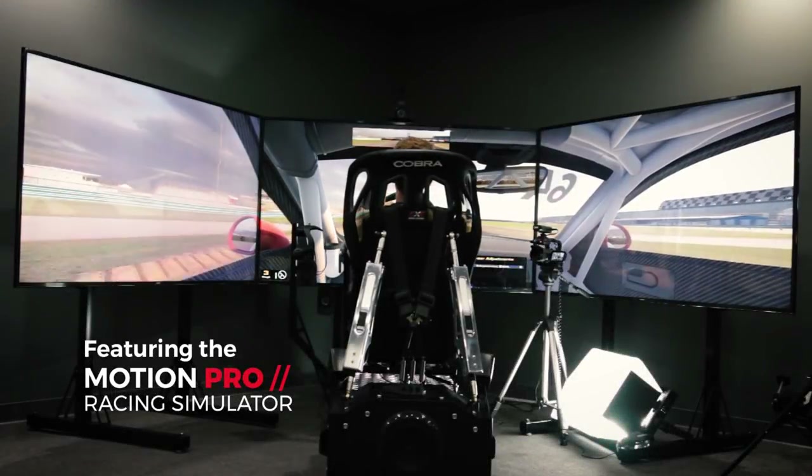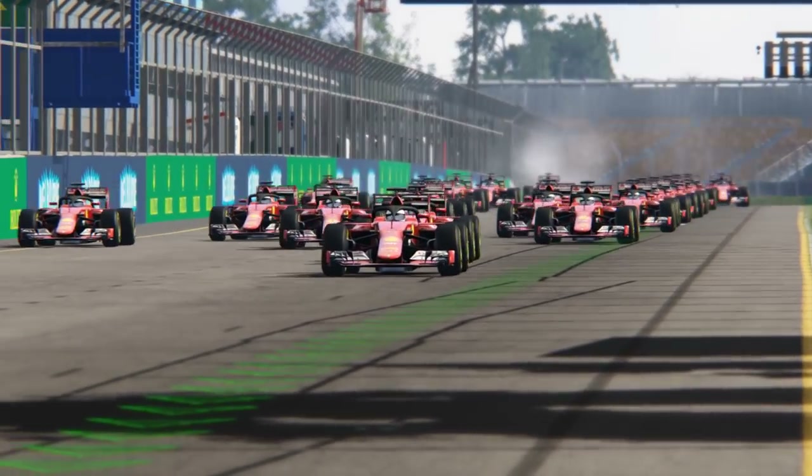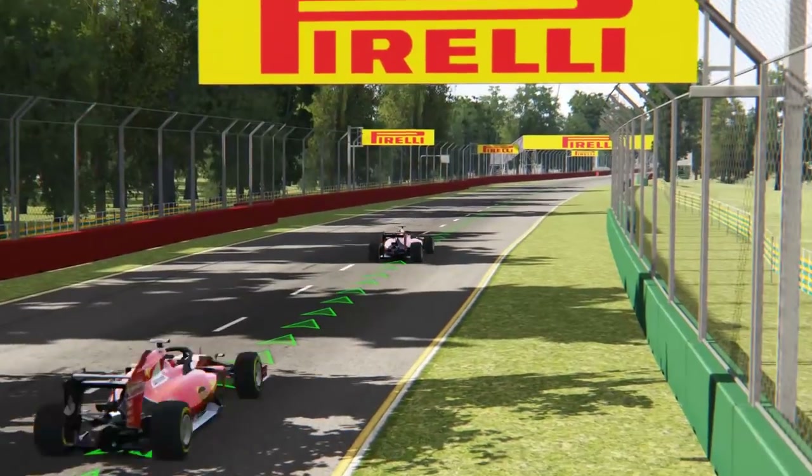Hey everybody, I'm Stefan Johansson, a former Formula 1 driver. I'm here today at CXC Simulations. We're going to test their Motion Pro 2 simulator and for the first time we're going to try the new Formula 1 Halo system. We're going to do it in VR technology, so come along for the ride and let's see what happens.